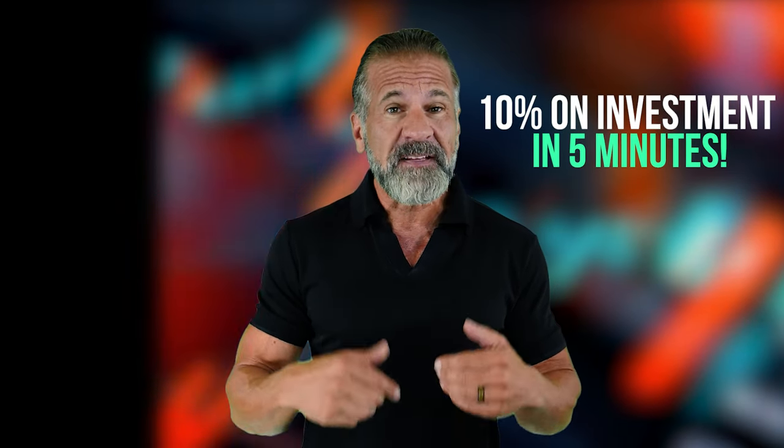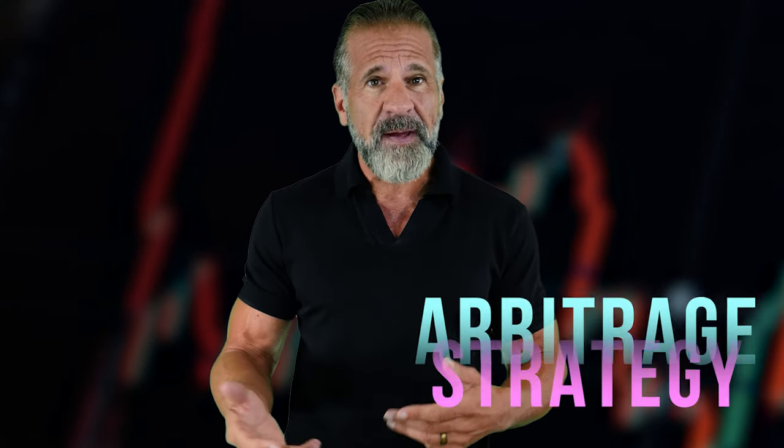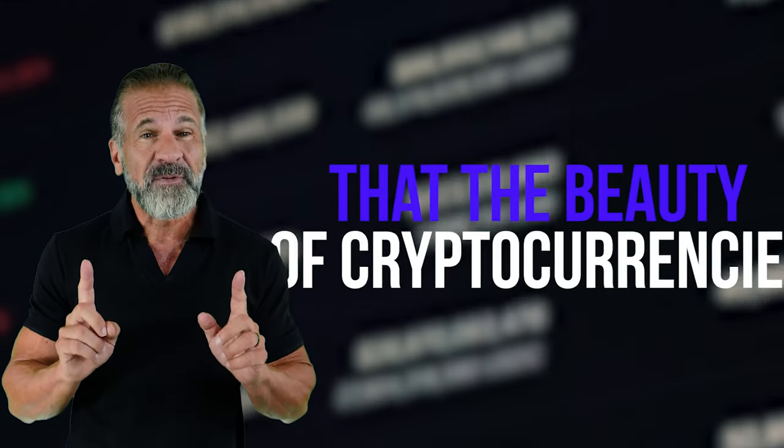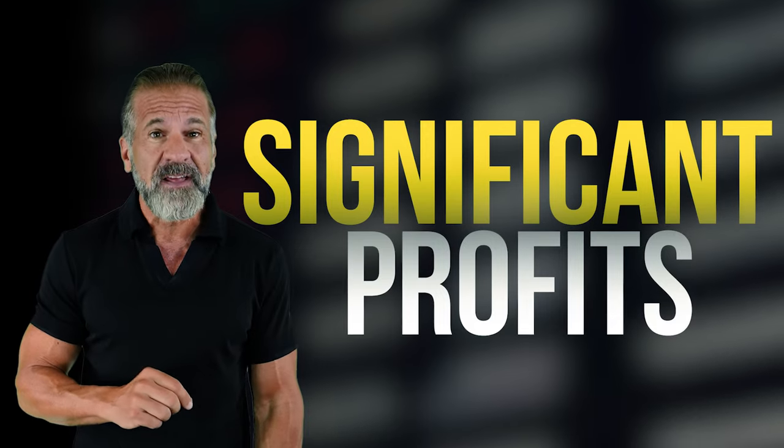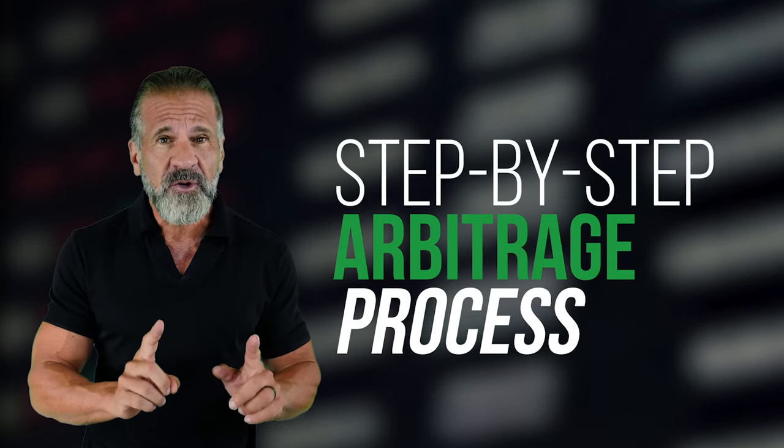This strategy can help you earn up to 10% of your investment in just five minutes. For today's approach, we'll be using XRP. Cryptocurrency prices are always fluctuating, so I won't provide specific numbers as they'll likely change by the time you watch this video. But that's the beauty of cryptocurrencies — their volatility presents countless opportunities to profit. We'll leverage the price differences between exchanges to make money, and I'm going to guide you through each step of the arbitrage process so you can easily replicate this strategy.